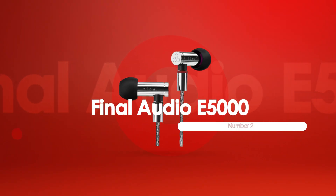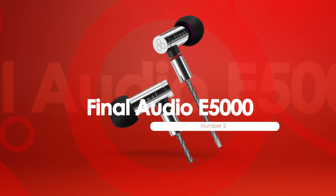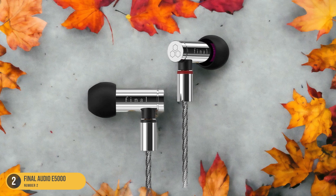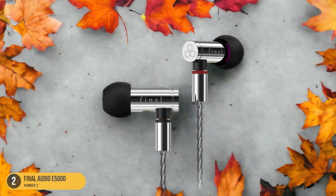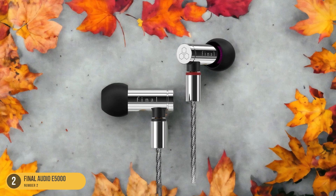At number 2, we have the Final Audio E5000 — best-looking IEMs. Delving into the realm of premium audio aesthetics, the Final Audio E5000 stands out as a pinnacle of elegance and style among in-ear monitors. The sleek design of these IEMs is a true feast for the eyes. The polished stainless steel housing exudes luxury, while the compact size makes them discreet yet eye-catching. The cable, which is detachable for convenience,